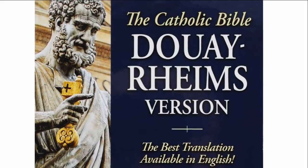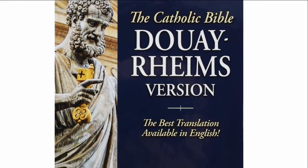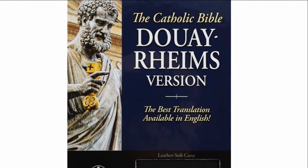Translated with profound respect for every word, the beautiful style of the Douay-Rheims Bible will instill in the reader a deeper understanding of the Word of God.